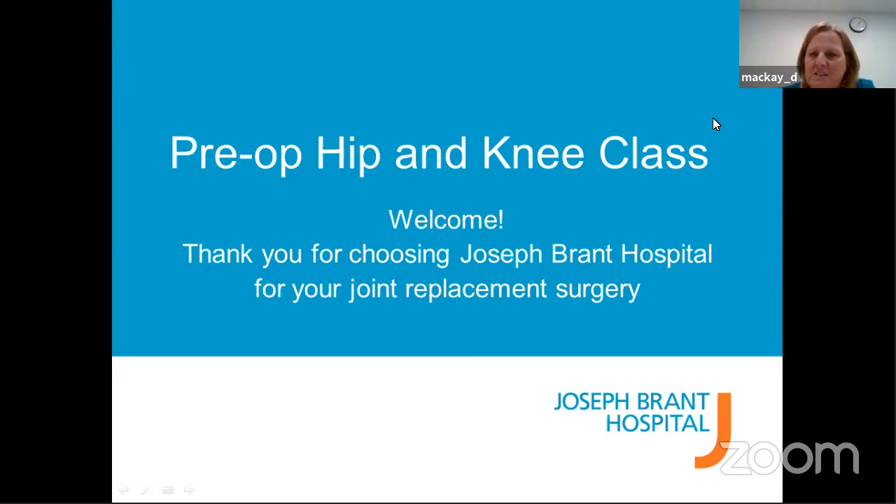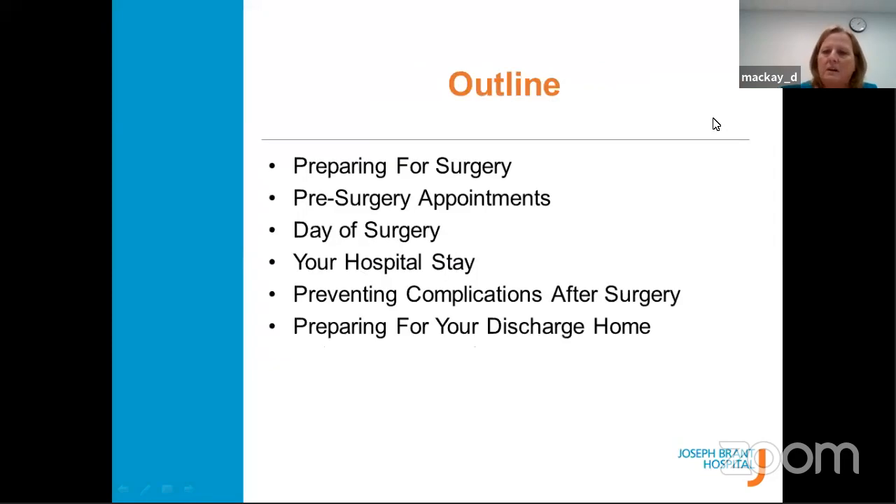A few people will be talking today: myself as a nurse, pharmacy will talk to you, occupational health and physiotherapy will talk as well. I'm going to talk about getting you ready for surgery, your pre-op appointments, your day of surgery, your hospital stay, preventing complications after surgery, and preparing you for your discharge home. Other people, as they talk along, will cover some of these things as well.